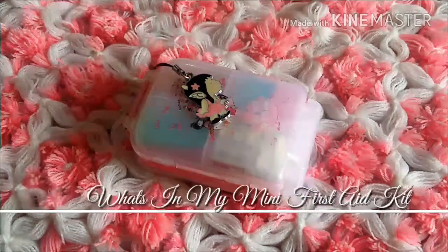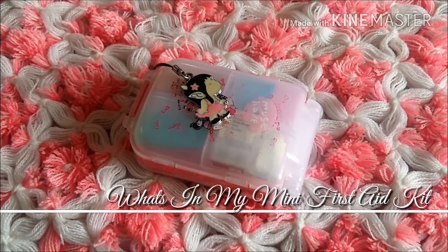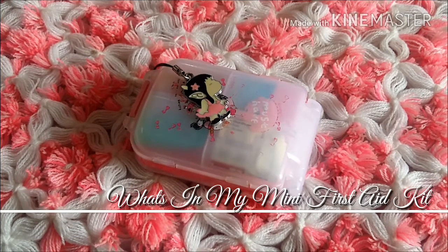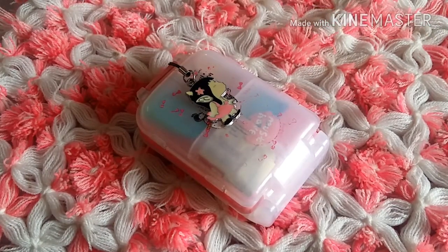Hey guys, Chani here! As you can see, today I'm going to tell you about what's in my mini first aid kit, which I carry every single day to my office. I want to share this information because it will be very useful for everyone — whether you're a boy or a girl. Let's get started!